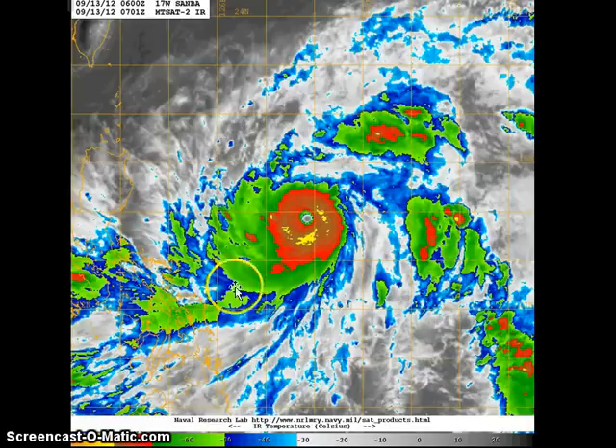Looking at the latest infrared image, you can see that well-defined eye clearing out on both the visible and infrared image, surrounded by a band of very strong convective activity. The central dense overcast is also very good. Outflow is excellent — dual outflow channels to the north toward an upper-level low, and also equatorial outflow excellently established, allowing the system to ventilate and rapidly intensify in the past 24 hours. Much of the convection has also remained offshore.